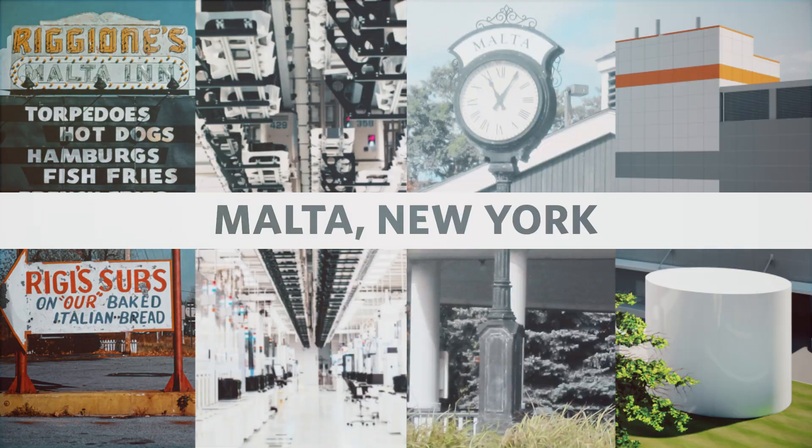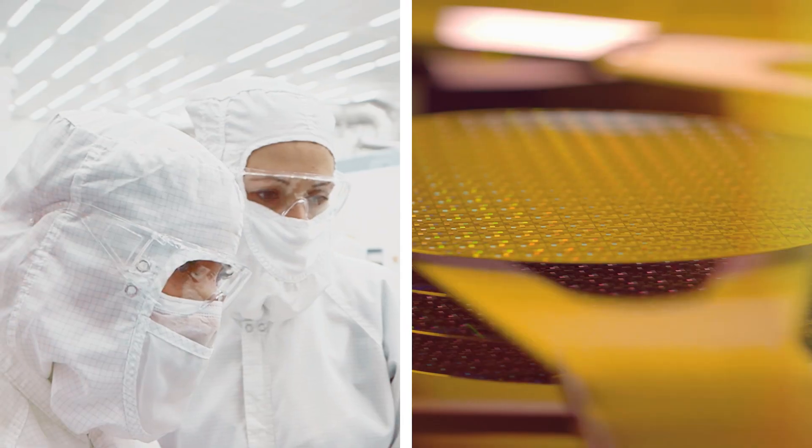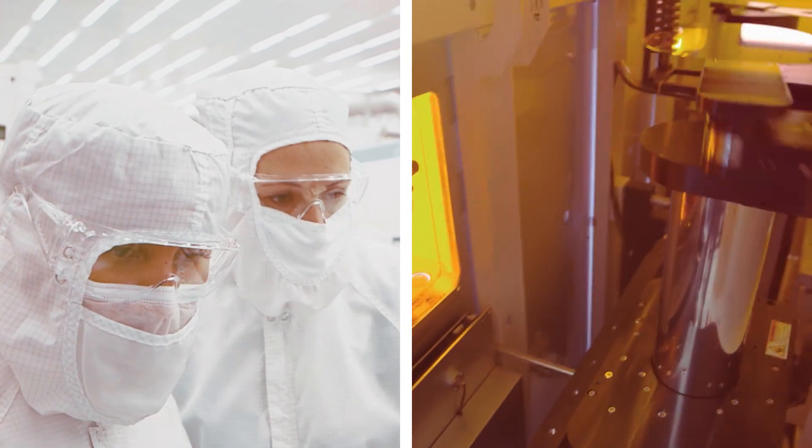Hi, my name is Jacob and I've been a customer engineer at Applied Materials for five years. My day-to-day responsibilities are to ensure that our customers' products are being inspected properly. To do this, we use scanning electron microscope technology to create images, and these things are pretty cool.